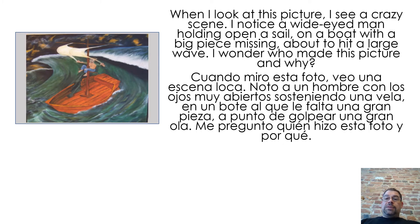When I look at this picture, I see a crazy scene. I notice a wide-eyed man holding open a sail on a boat with a big piece missing, about to hit a large wave. I wonder who made this picture and why.